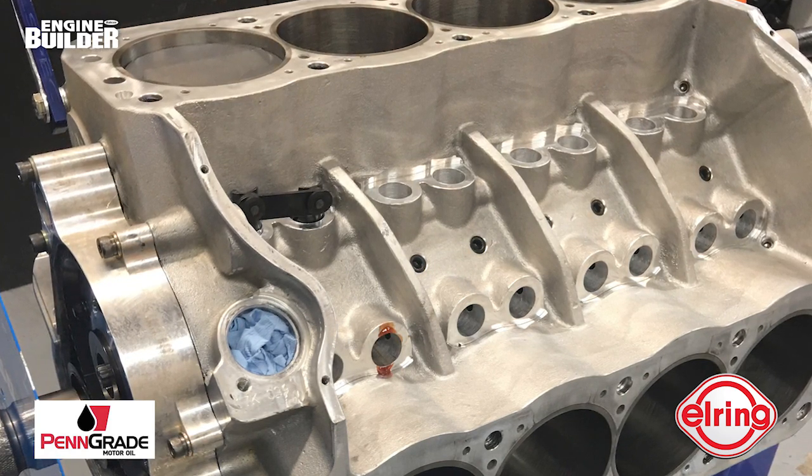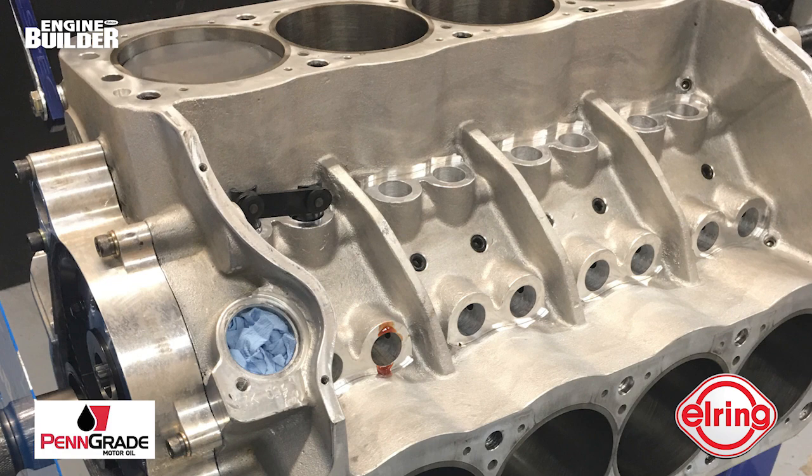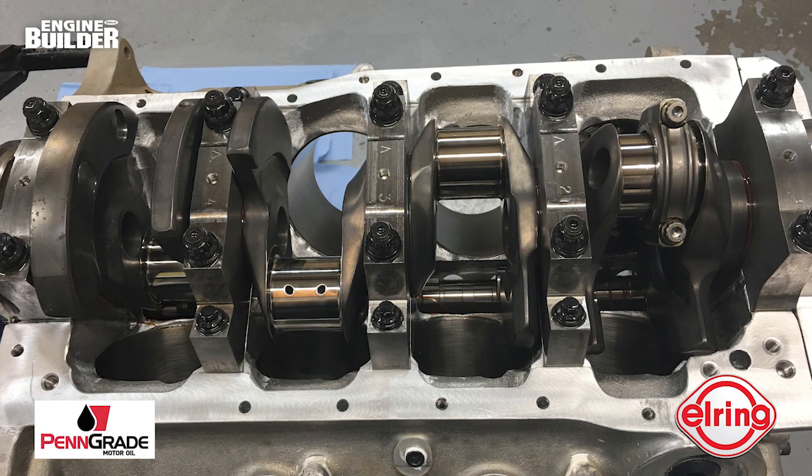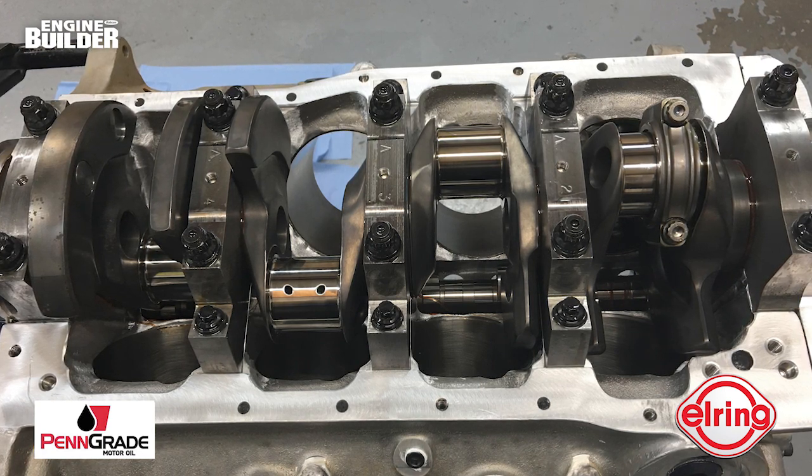The build started with an aluminum Windsor block. The shop bores the cam tunnel for 55-millimeter roller bearings and bores the lifter bores for a .937-diameter lifter. The block gets normal machining such as decking, boring, and honing. Cornett runs a Sonny Bryant billet crankshaft with a four-inch stroke. The crank is a 351 Cleveland main size 2.750, with a two-inch rod journal, and the crank is balanced in-house.